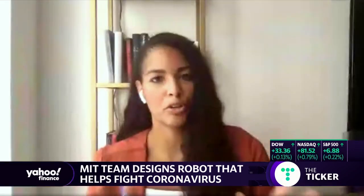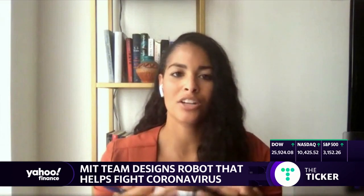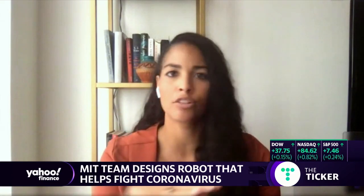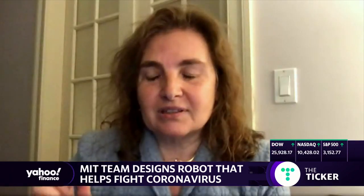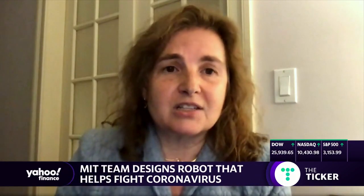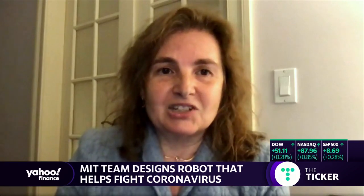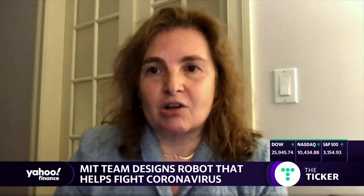Everything sounds pretty perfect, but what are the drawbacks or hurdles you're facing as you're programming this robot to move around warehouses? An important part of the puzzle is that the light emitted by the robot is dangerous to humans. So the robot cannot be in the same space as humans, or if people are around the robot, they have to wear protective gear. In terms of navigation, the solutions are fairly straightforward. The challenge was to do the coverage modeling and the dosage computation.